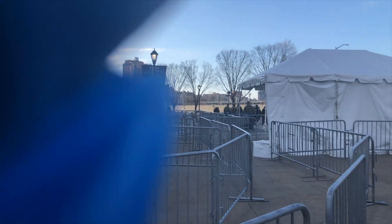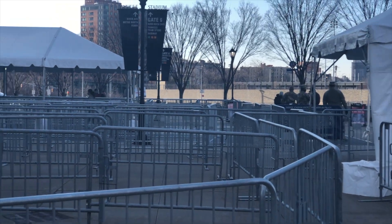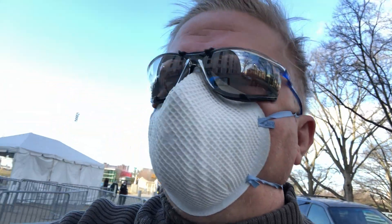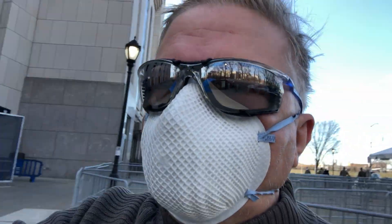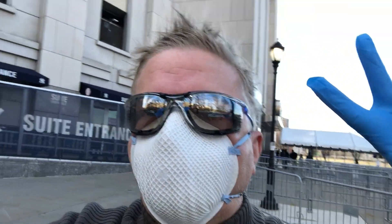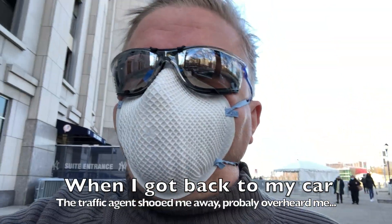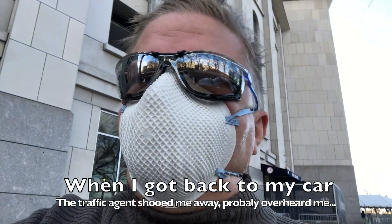We got National Guard right there. I don't want to come too close and annoy them. But guys, it's that simple to get your COVID shot — very, very easy. Go Yankees! I better get back to my car before I, honest to God, get a ticket. Other than that, that's it. That's my coverage of what it's like to get a vaccination at Yankee Stadium.